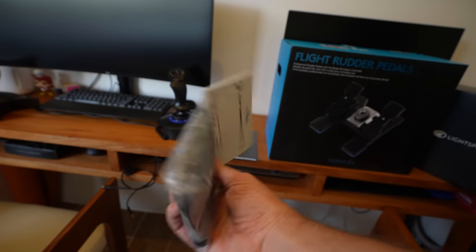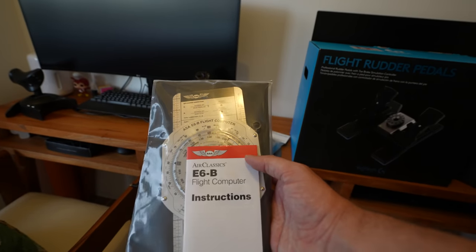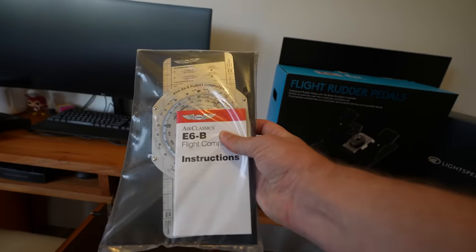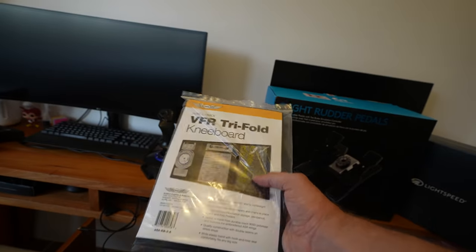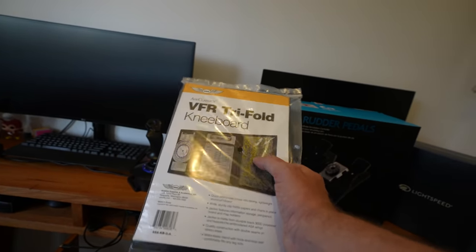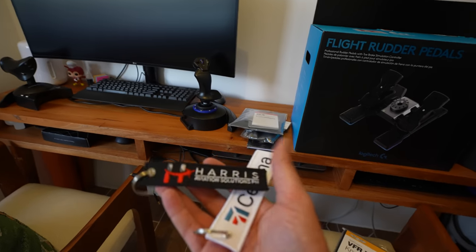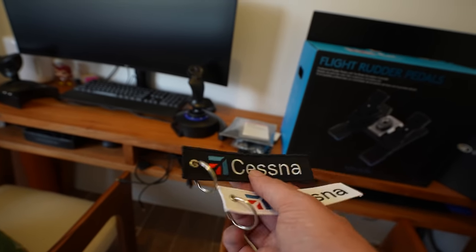I have the connector cable so you guys can hear what I hear when I'm flying the aircraft — really awesome. Then I have the E6B flight computer, which I'll need for my pilot's exam at the CAAP — I'm really excited about that because I've been learning a lot for it. And here we have the knee board where all your stuff goes for the actual flight: sectional charts, a crosswind calculation card, the E6B computer, and these cool key tags from Harris Aviation Solutions with the Cessna logo on the other side. Love it.